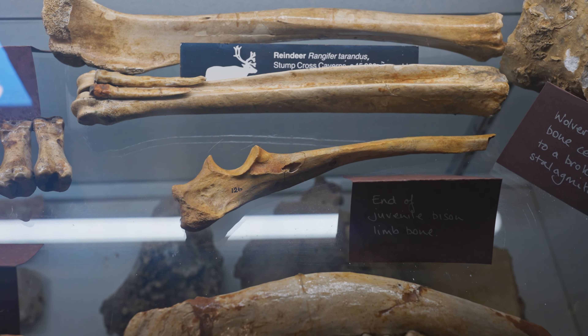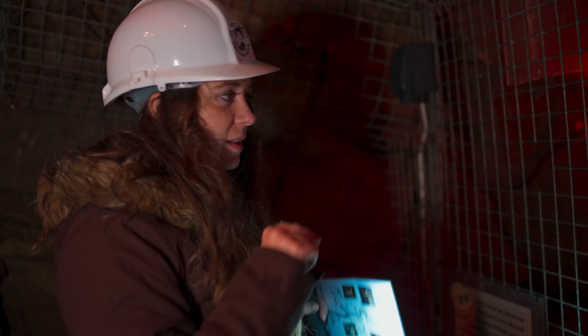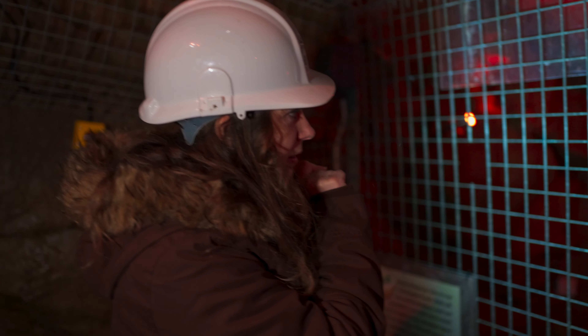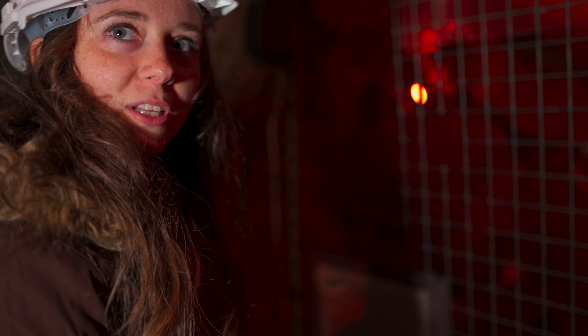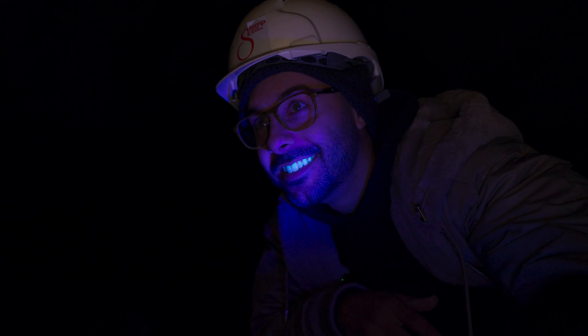I have no idea where we are in relation to anything. This way takes us up to Reindeer Cavern — apparently they discovered the remains of several reindeer and baby reindeer here. It was exposed when acid rain dissolved the rocks around the cavern and then they found the remains.